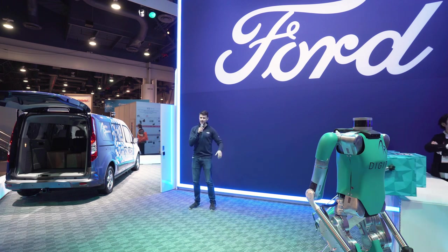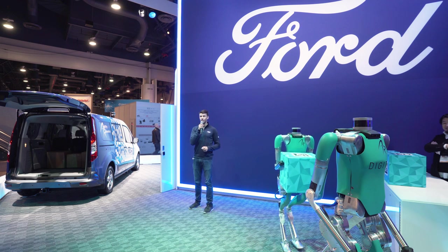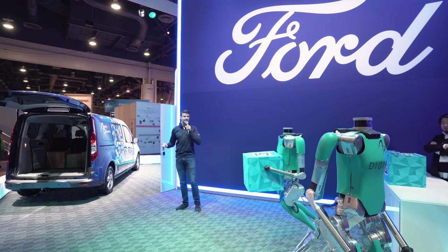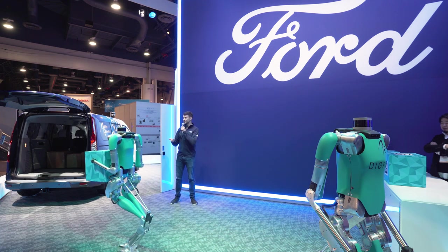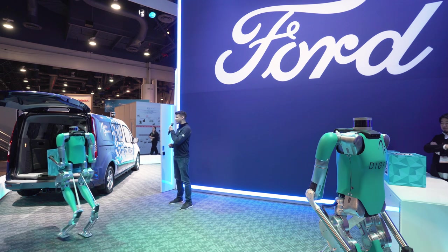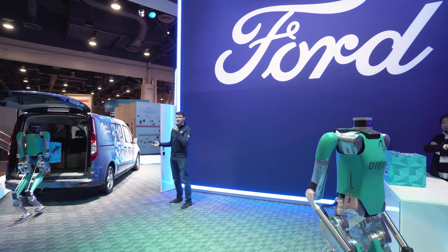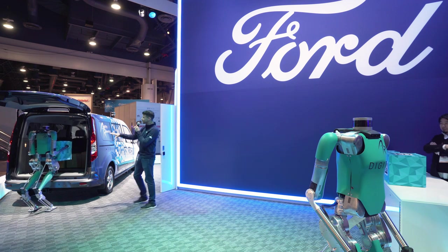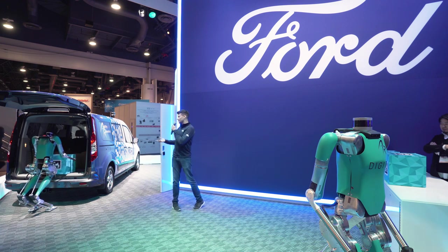Because our world is designed for bipeds, Agility has created Digit, a bipedal robot that can go places and do things that wheeled robots simply can't. Digit is built out of lightweight materials and capable of lifting packages that weigh up to 40 pounds. It can go up and down stairs, walk naturally through uneven terrain, and even react to things like being bumped without losing its balance and falling over.